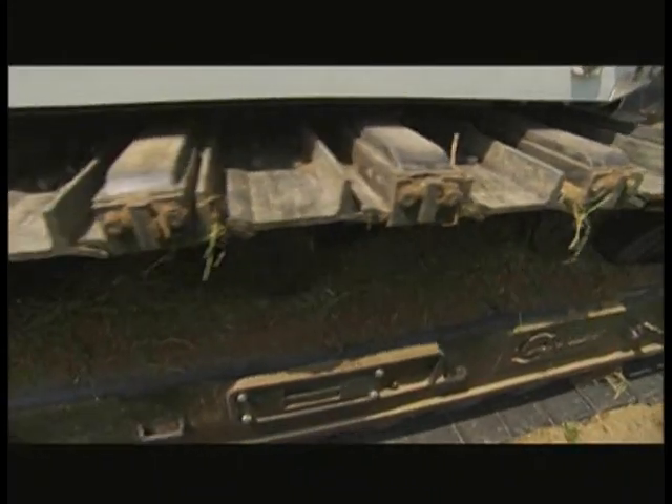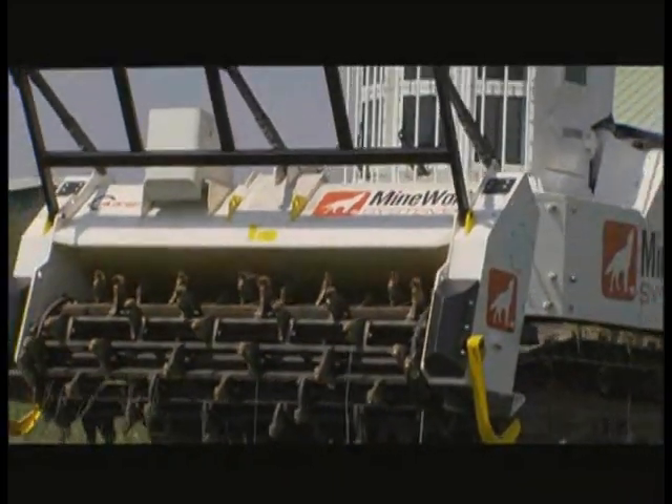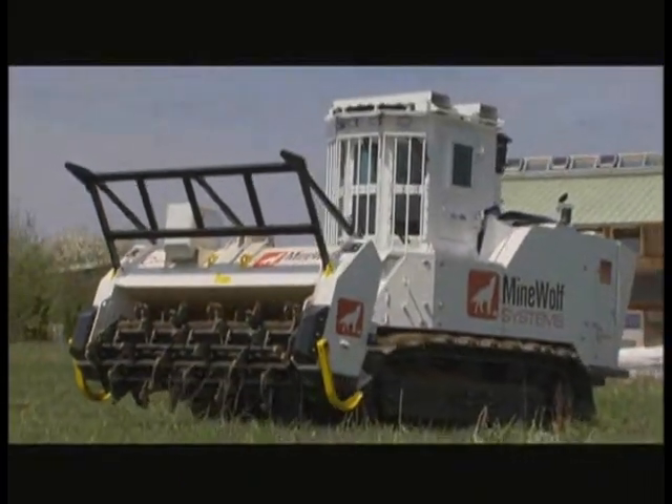When a heavy tank tread or tire activates a mine, the destructive force is concentrated in one spot. The Mine Wolf's open tiller dissipates that force, making it less destructive.